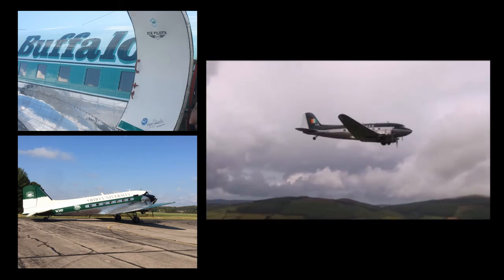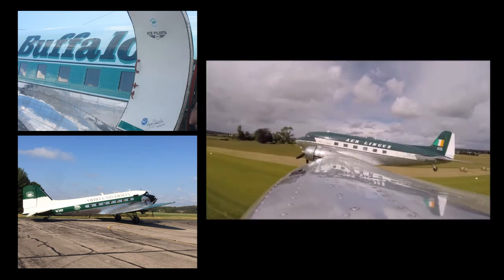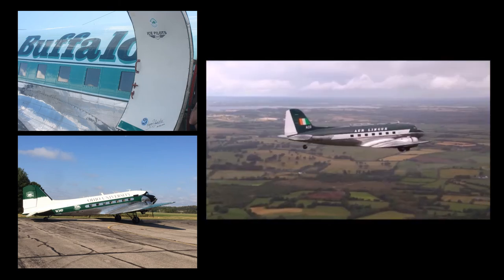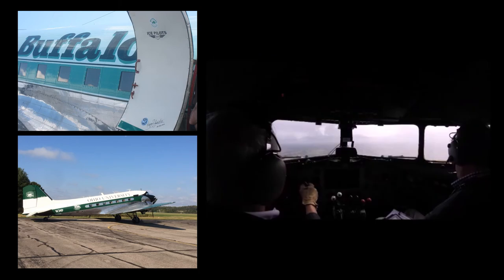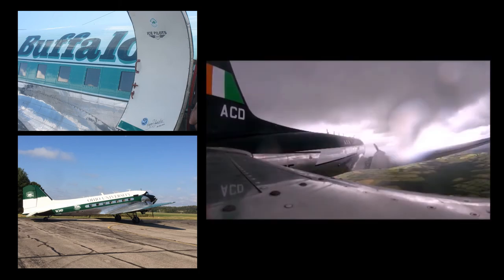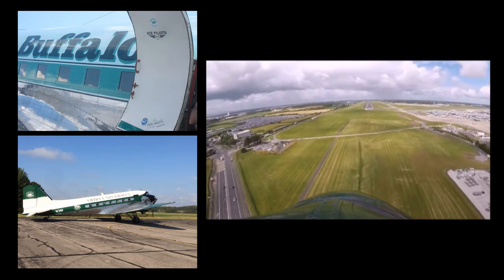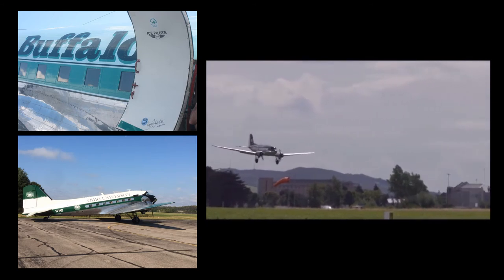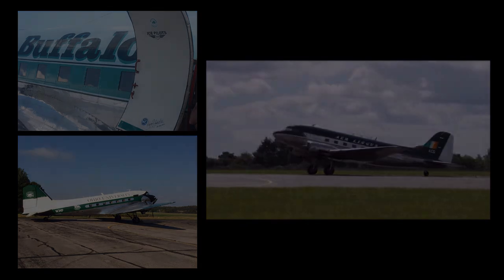Perhaps unique among pre-war aircraft, the DC-3 continues to fly in active commercial and military service more than 80 years after the type's first flight in 1935. It was ultimately flown by more than 100 countries. There are still small operators with DC-3s in revenue service and as cargo aircraft. Current uses of the DC-3 include passenger service, aerial spraying, freight transport, military transport, skydiver shuttling, and sightseeing. Its ability to use grass and dirt runways makes it popular in developing countries or remote areas where runways may be unpaved.